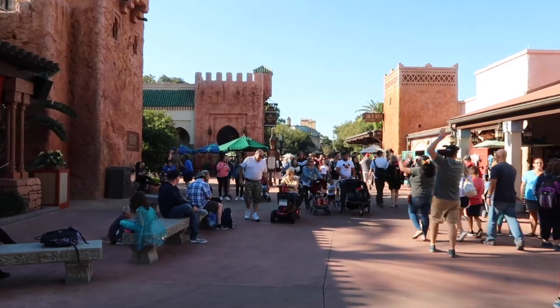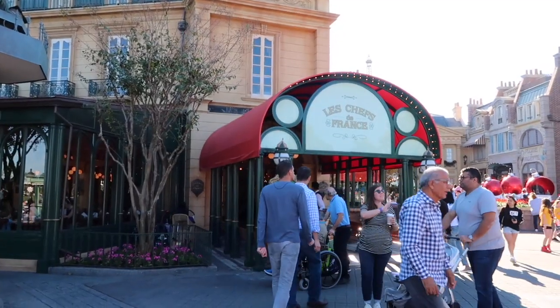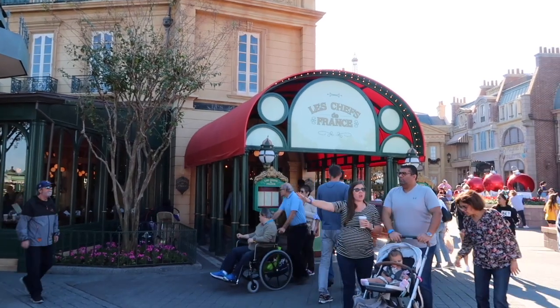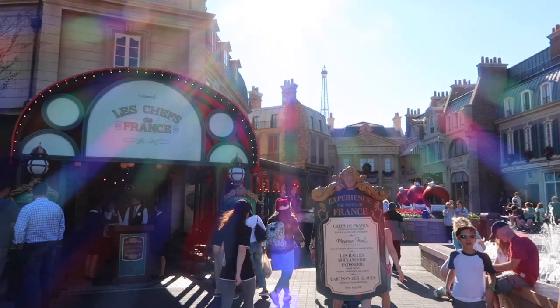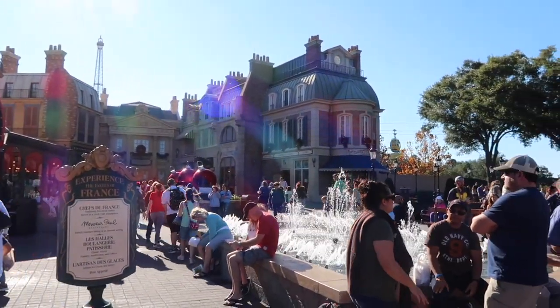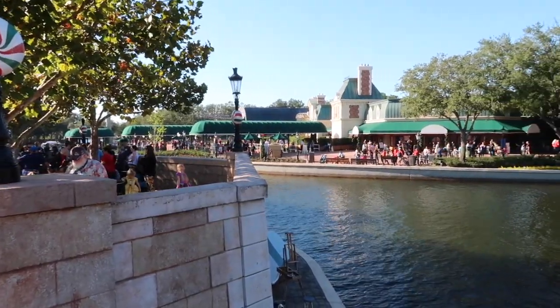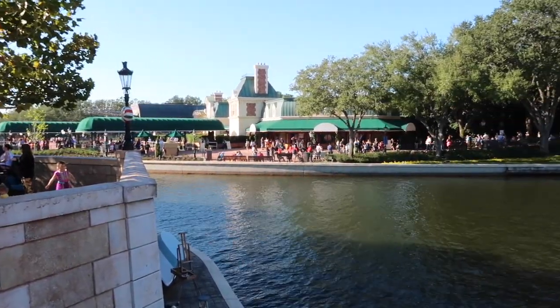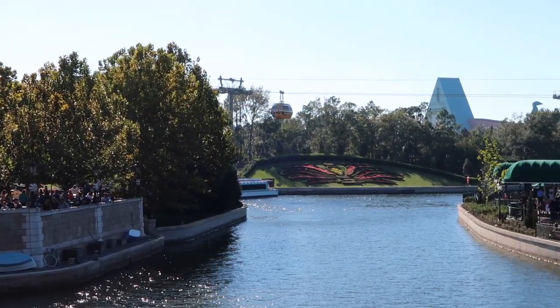We are in France. Here is the main restaurant — I've been there, it's really, really good. I love the lobster bisque. At the back you can see the Eiffel Tower, and around that way is where the Ratatouille ride will be. Just past France is where the boats and the Skyliner are that will connect you to Hollywood Studios — you can see the Skyliner right there.